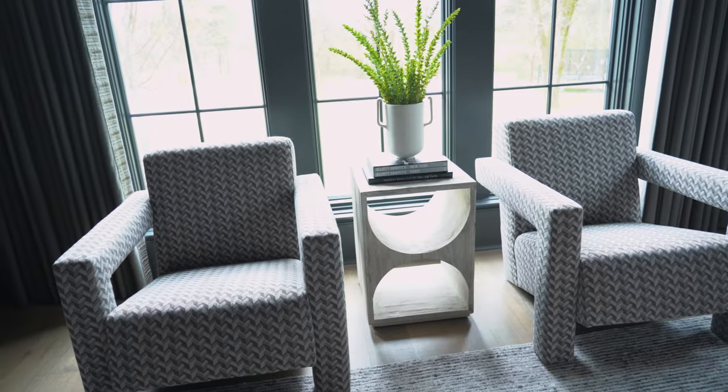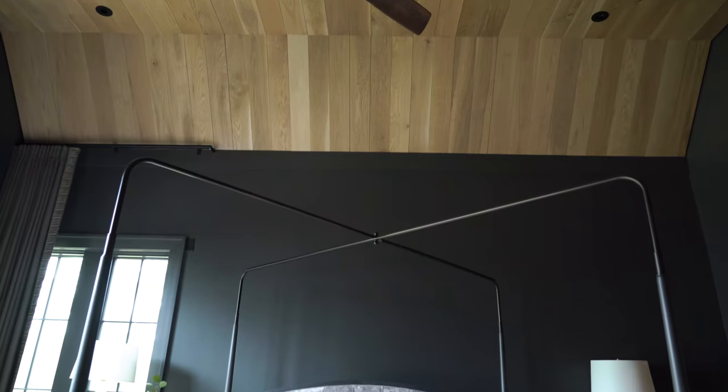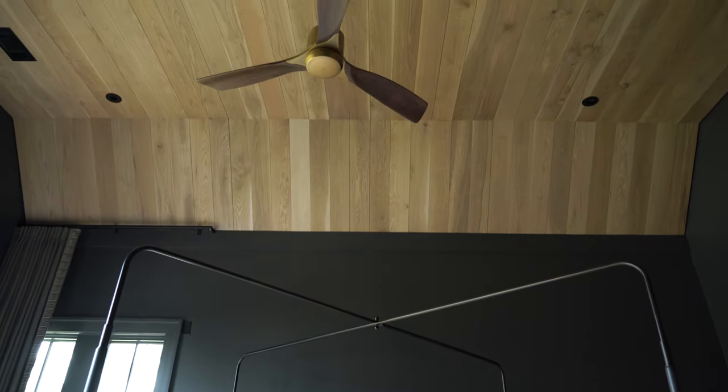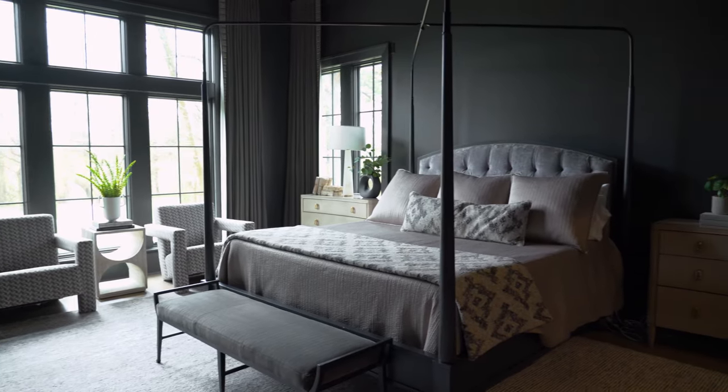So here we are in their gorgeous master suite. The cool thing about this suite is the dark walls, dark trim, and wood ceilings. They really allowed us to take a risk, and I'm so glad that they did.